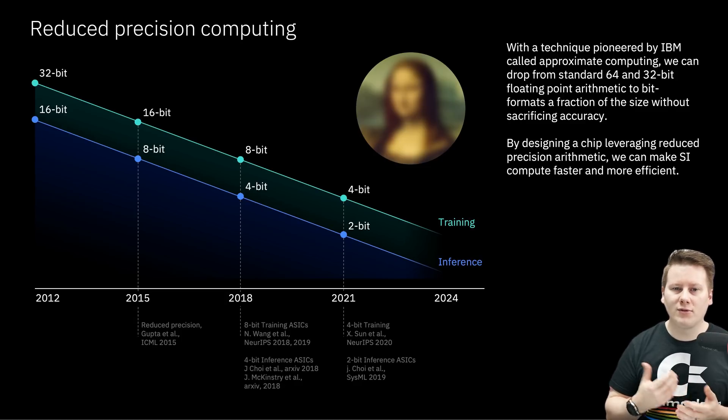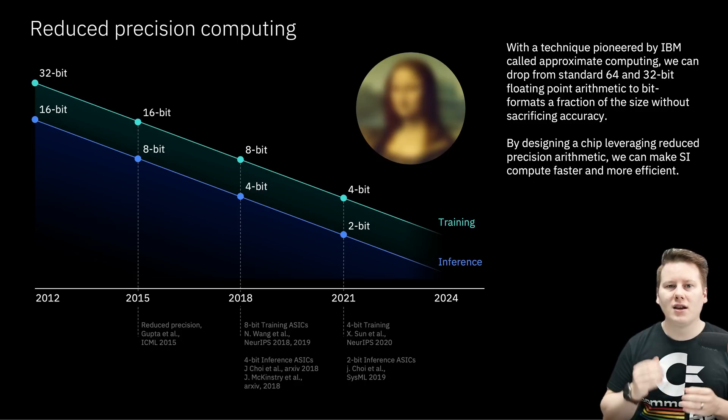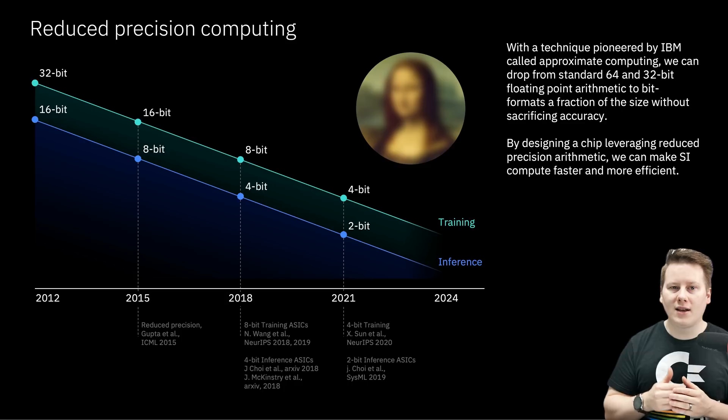One of the pillars of IBM's research portfolio is reduced precision computing — either digital or analog, in this case digital. IBM has consistently year over year tried to implement training and inference in reduced precision. The idea is that if you use fewer bits, you can perform that training or inference step at much lower power while maintaining the same level of accuracy. So we're trending towards 8-bit, 4-bit, 2-bit training, and maybe 1-bit inference in the future. This chip is going to be using some of those digital-based reduced precision formats.